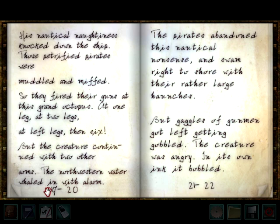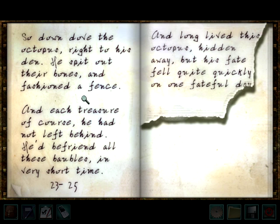But the creature continued with two other arms. The northwestern water wailed in with alarm. The pirates abandoned this nautical nonsense and swam right to shore with their rather large haunches, but gaggles of gunmen left getting gobbled. The creature was angry, and its own ink it bobbled. Down dove the octopus right to his den. He spit out their bones in fashion defense, and each treasure, of course, he had not left behind. He'd befriended all these baubles in every short time. And long lived this octopus hidden away, but his fate fell quite quickly on one fateful day.